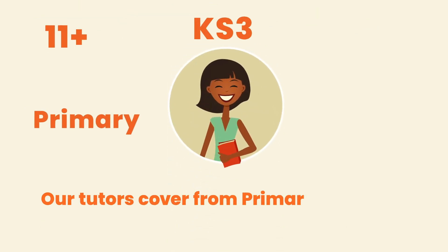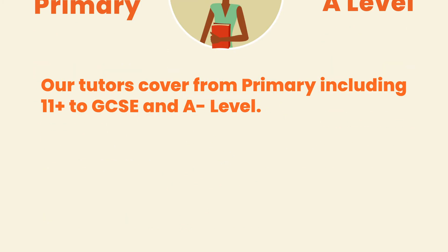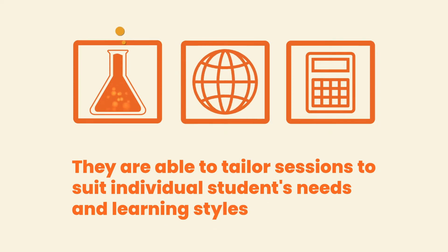Our tutors cover from primary, including 11+, to GCSE and A-level. They are able to tailor sessions to suit individual students' needs and learning styles.